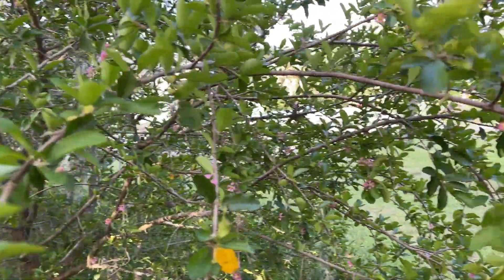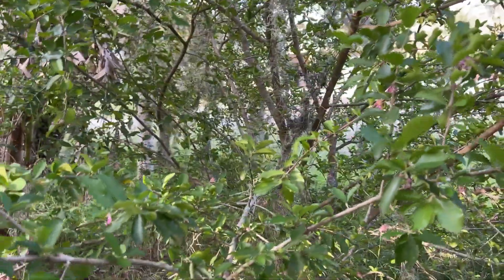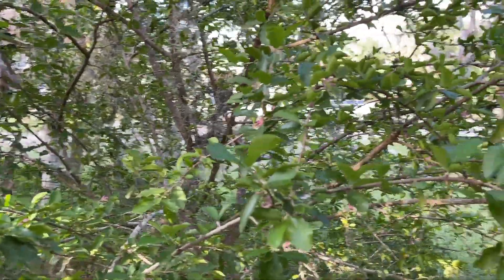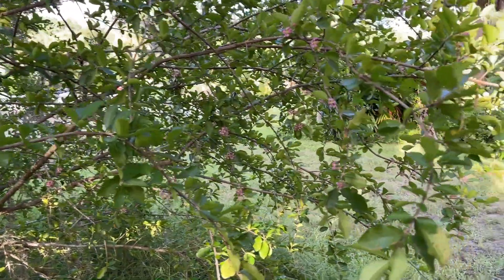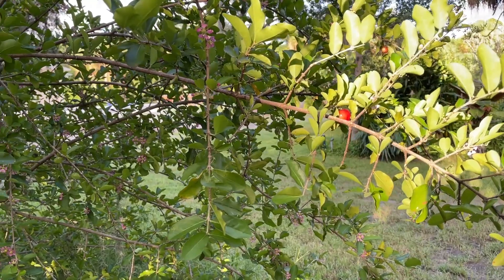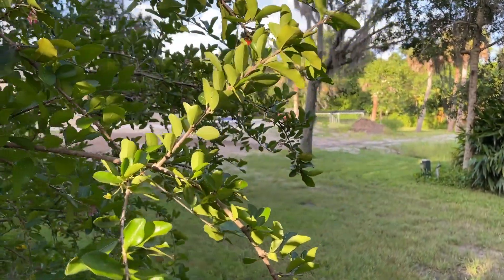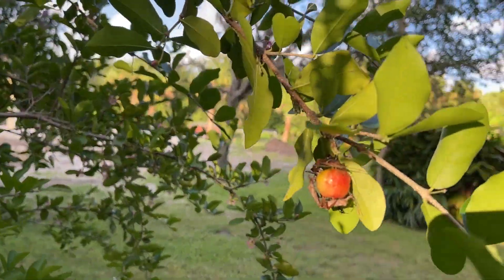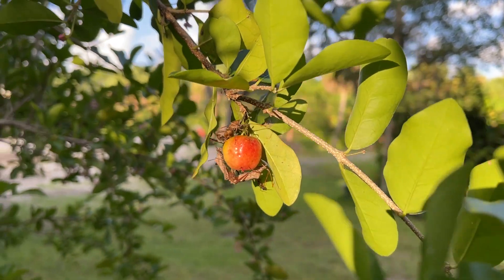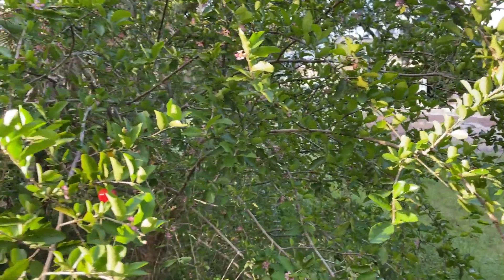Another thing about these videos: this is strictly trees that don't fruit year-round. For things that are perennial, or at least that you can eat year-round, I'm going to put those in a separate video. So here's our first one — the Barbados cherry. It's doing really good, flowering and fruiting. Unfortunately, it's also attracting a lot of unwanted visitors, but that's the price you pay when you don't spray any pesticides.